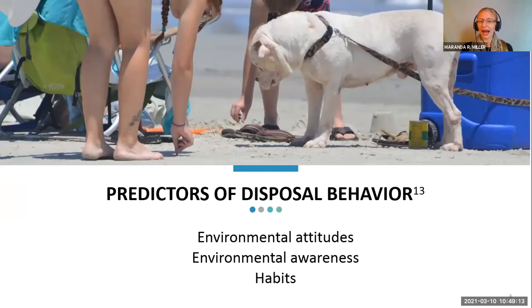From this research, I discovered that some of the predictors of folks' disposal behavior were their environmental attitudes, their environmental awareness, and their habits. If people had more of a pro-environmental attitude, they were less likely to discard their cigarette butt onto the ground. Similarly, if they were more aware of how that cigarette butt could impact the environment, they were also less likely to discard it on the ground. And if they just had a habit of always discarding properly, that really influenced whether they would continue to do so.